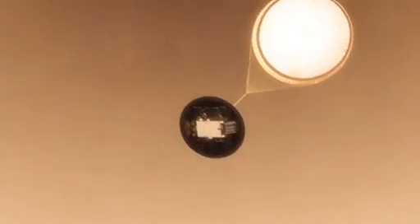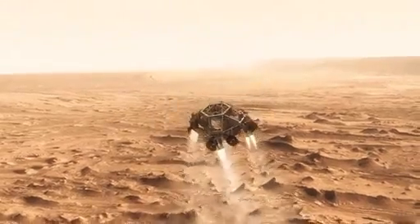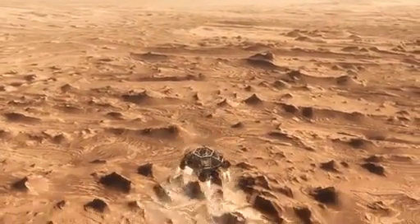This big, huge parachute that we've got will only slow us down to about 200 miles an hour, and that's not slow enough to land. So we have no choice — we've got to cut it off and then come down on rockets. Once we turn those rocket motors on, if we don't do something, we're just going to smack right back into the parachute. So the first thing we do is make this really radical divergent maneuver — we fly off to the side.